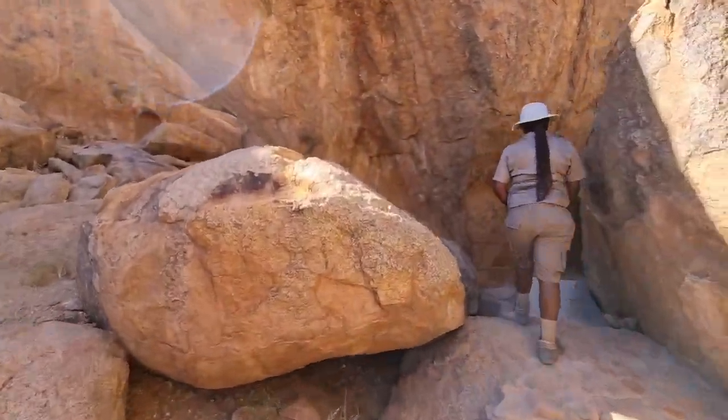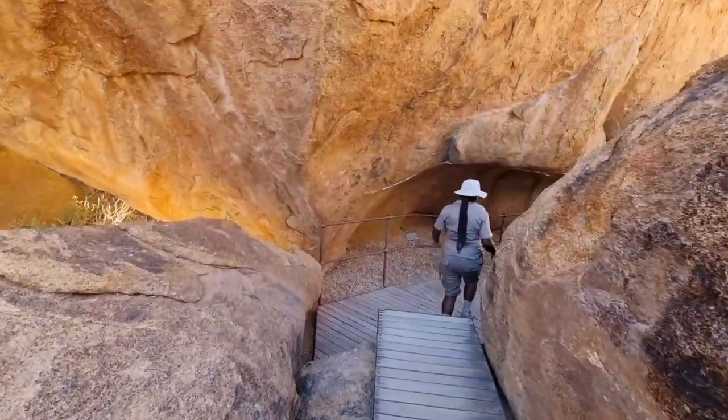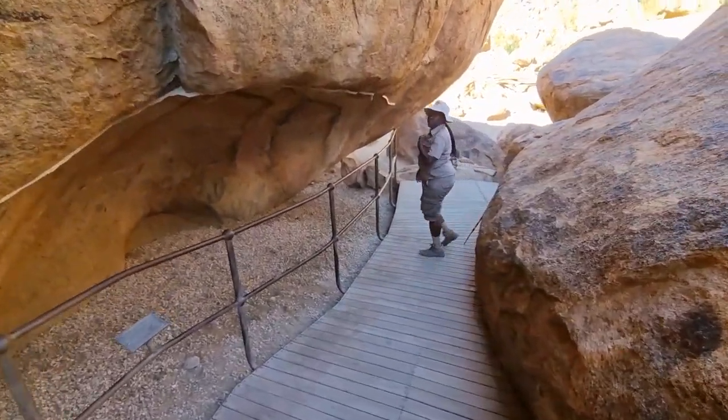This is quite exciting because we have seen rock art in Botswana in the Tsodilo Hills, we've seen rock art at Twyfelfontein, and we've seen rock art in South Africa.